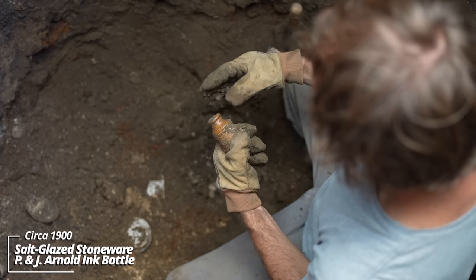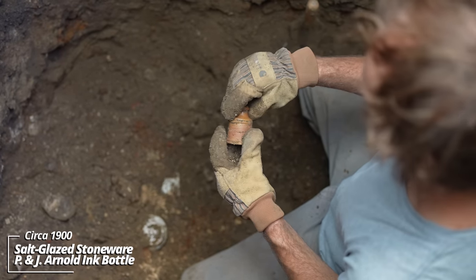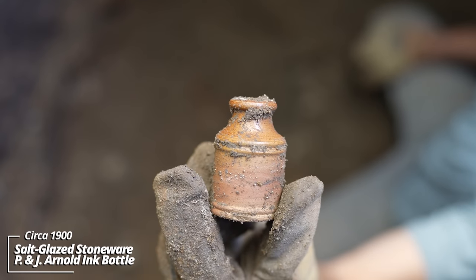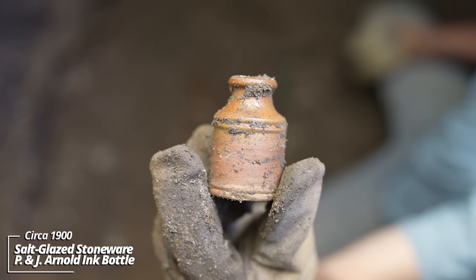This one is unusual. Wow — it's a little crockery ink. Usually the master inks are crockery, but this is just a standard use bottle. That's wild.